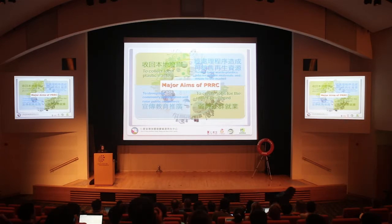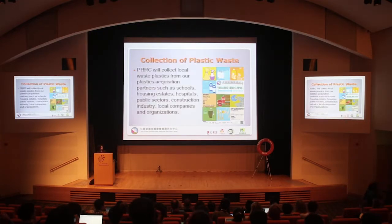How do we collect the plastic waste? The PRRC will collect local waste from our plastic acquisition partners — for instance, schools, housing estates, hospitals, etc. There are now over 800 partners who promise to provide us plastic waste for free, and we provide them the logistics. Some even transport the plastic waste to our center by themselves, which helps lower our logistics cost.